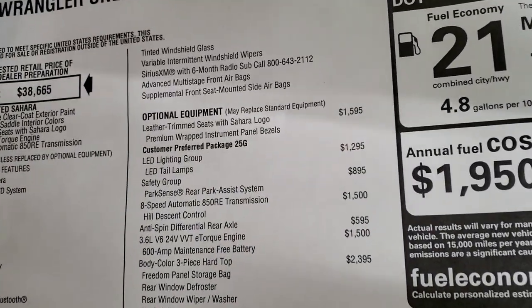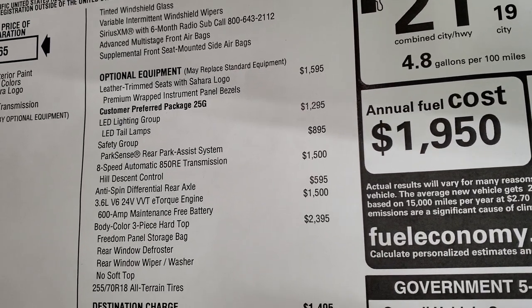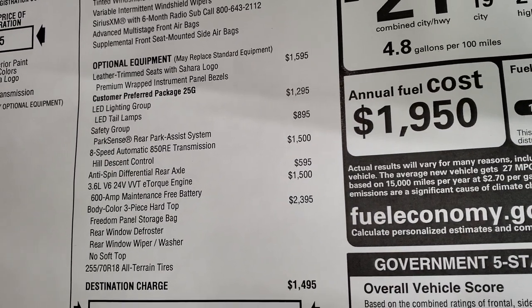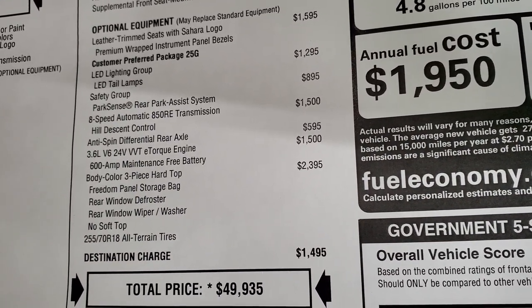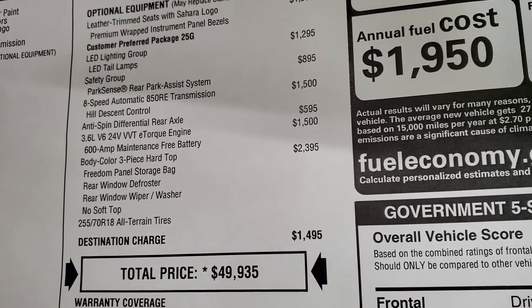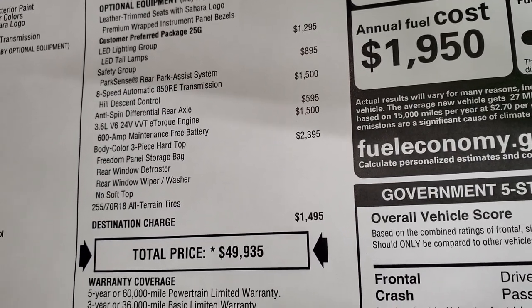All the optional equipment starts with the leather trim seats at $1,595. The LED lighting group is $1,295. The safety group includes the ParkSense rear park assist system and blind spot monitoring. The 8-speed automatic transmission is a $1,500 add-on. The anti-spin differential is $595, the e-torque V6 Pentastar is $1,500, and the color match hardtop is $2,395.